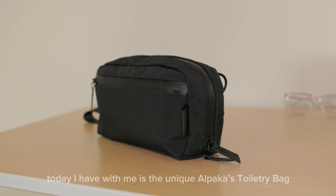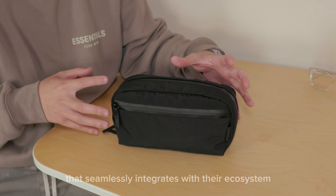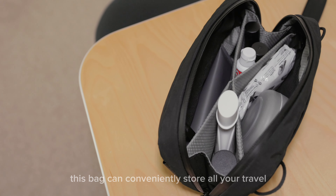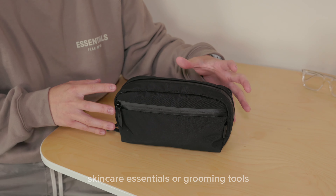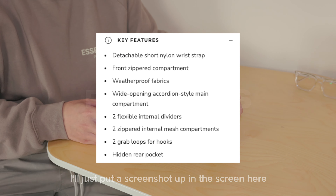Today I have with me the Alpaca toiletry bag. It's one of Alpaca's accessories that seamlessly integrates with their ecosystem in design and color. This bag can conveniently store all your travel skincare essentials or grooming tools. Here are the features — I'll put a screenshot up on screen and you can pause if you need to.